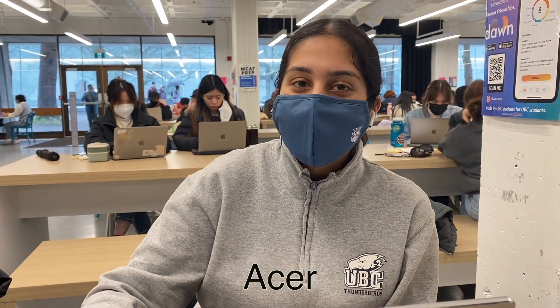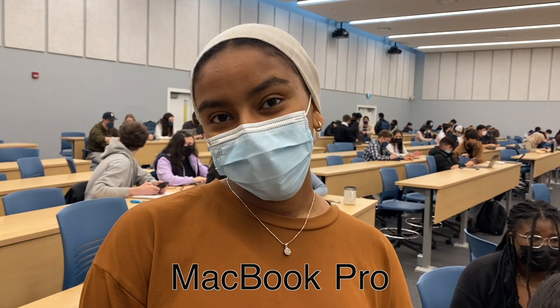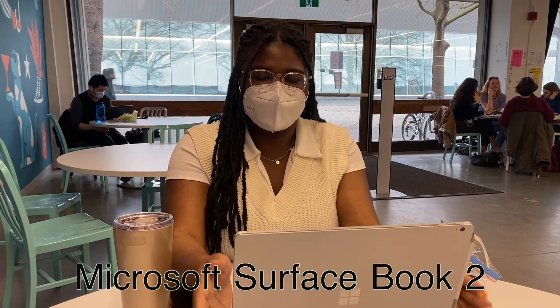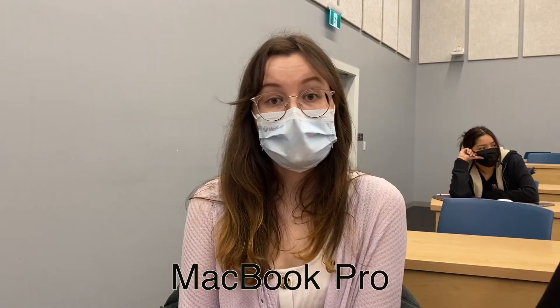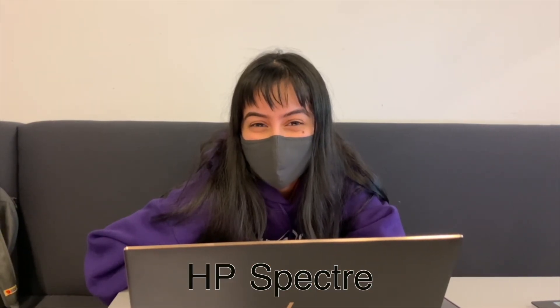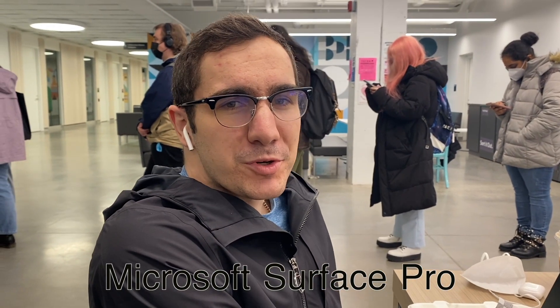I use an Acer computer. I use the 2021 MacBook Pro. I use a Microsoft Surface Book 2. I use an MSI. I have an HP Spectre. I have a Microsoft Surface Pro. I use a Dell XPS 13. Multiple students also use MacBook Pro models.